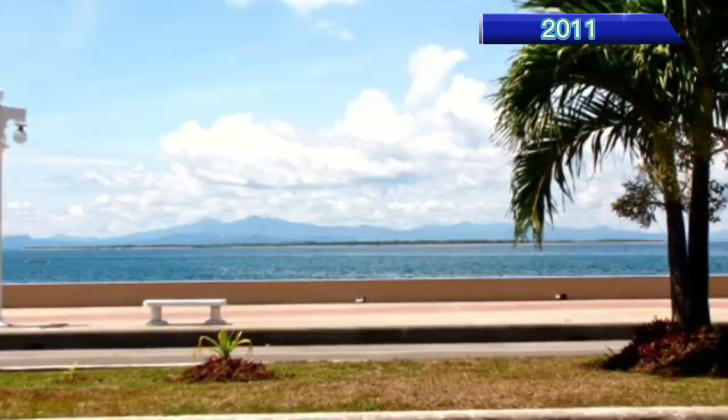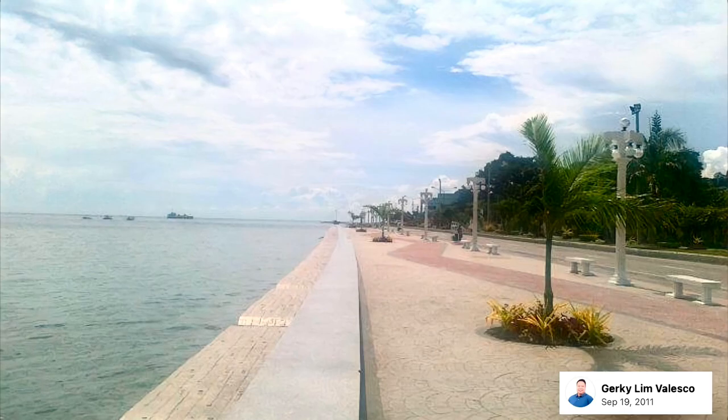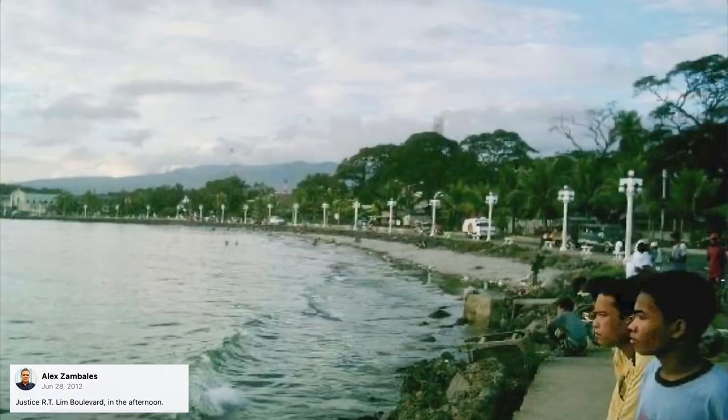And this is how it looked in 2011. However, the port side still retained the old look.